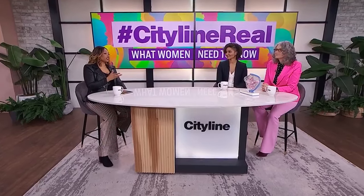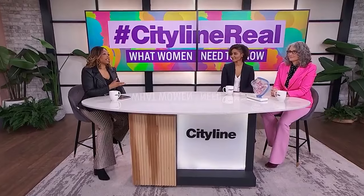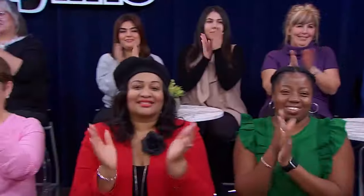Dr. Jen Gunter is with me the whole hour, and she's back to share the realities of IUDs. She's joined by Dr. Antonia Sapan. It's so good to have you here. Dr. Jen, I'm gonna start with you — can you walk us through what an IUD is and how it works?